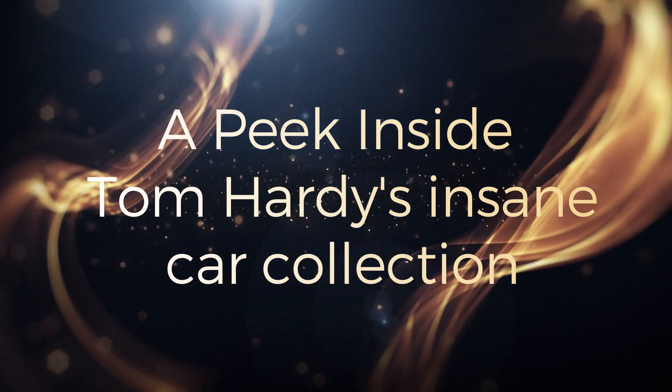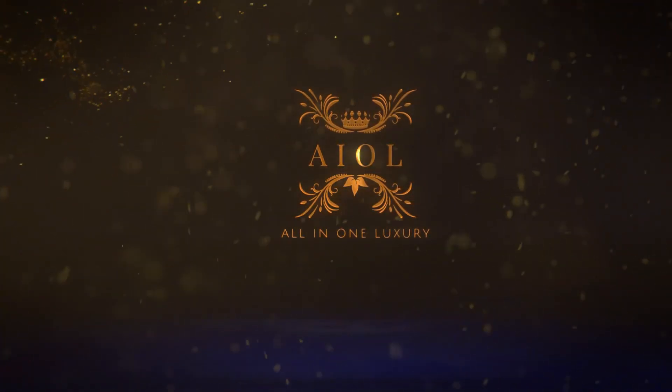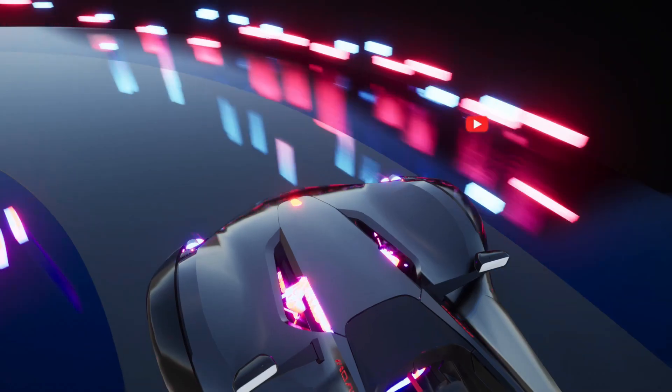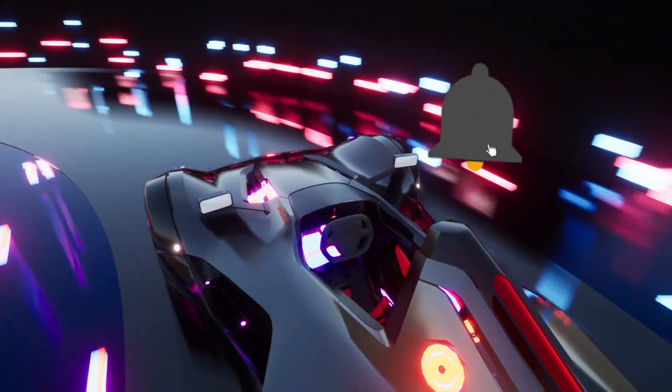A peek inside Tom Hardy's insane car collection. Welcome to another episode of All-in-One Luxury. If you enjoy all things luxury, then subscribe and hit the bell icon so you never miss out on any of our latest and greatest uploads.